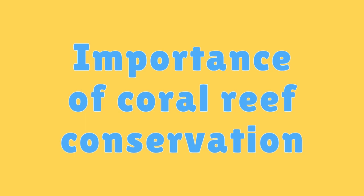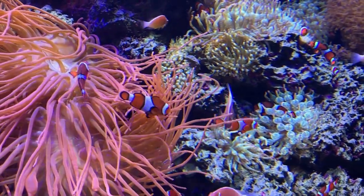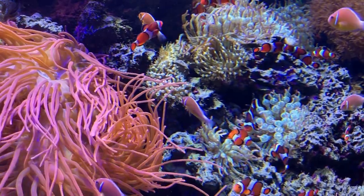Importance of Coral Reef Conservation. Protecting coral reefs is crucial not only for the marine life they support, but also for the health of the entire planet, as they play a role in regulating climate.